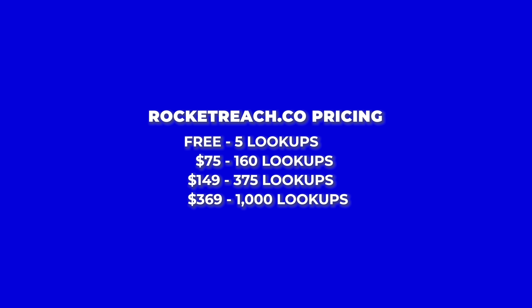On pricing — you get five lookups per month for free, no questions asked. There are three pricing tiers: $75 per month for 160 lookups, $149 per month for 375 lookups, and $369 per month for 1,000 lookups. I usually buy the middle plan — the $149 per month for 375 lookups — and whenever we need more, I'll buy more.